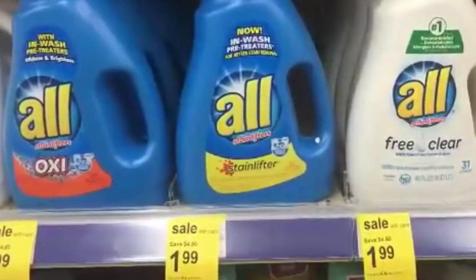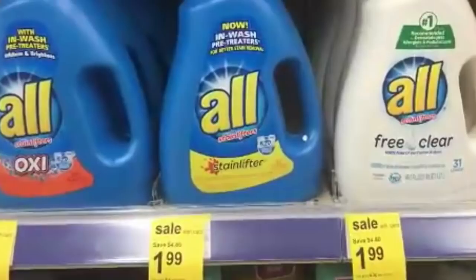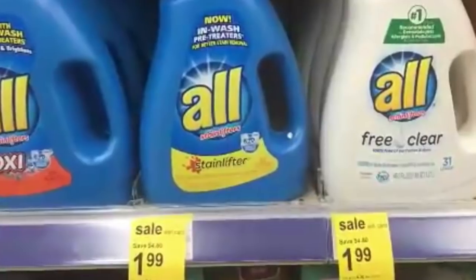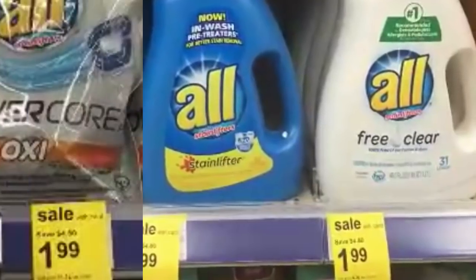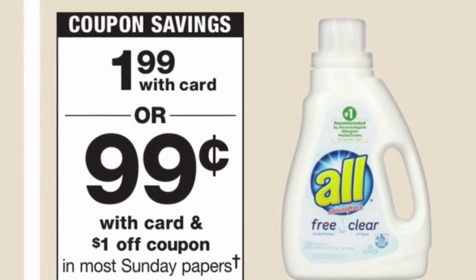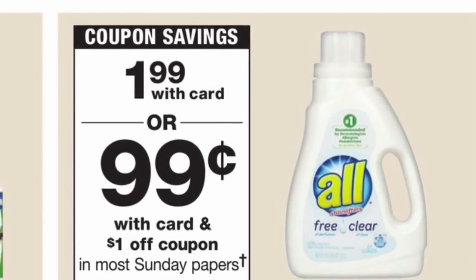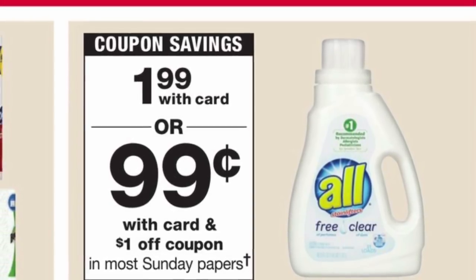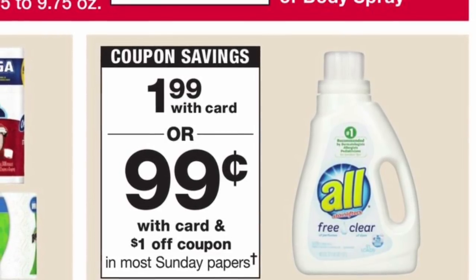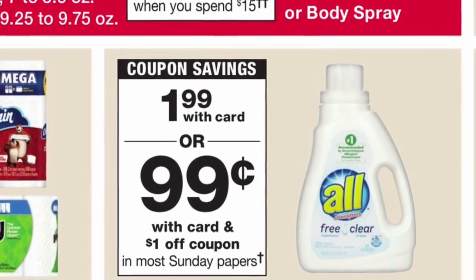The next deal is going to be on the All detergent, priced this week for only $1.99. I did show you the video where that coupon was available to print on coupons.com — it was $3 on a purchase of two — but that coupon is no longer available. This is also included for the Mighty Packs. If you guys didn't print that coupon from coupons.com, there are some printable coupons still on redplum.com — one is $1 on one and the other is $2 on one.